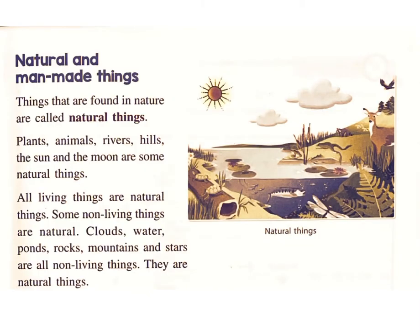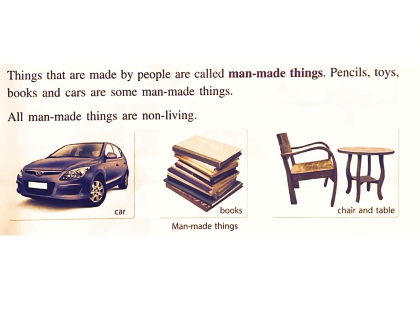Living things have young ones. Non-living things do not have young ones. Things that are found in nature are called natural things. Plants, animals, rivers, hills, the sun, and the moon are some natural things. All living things are natural things. Some non-living things are also natural — clouds, water, ponds, rocks, mountains, and stars are all non-living natural things.